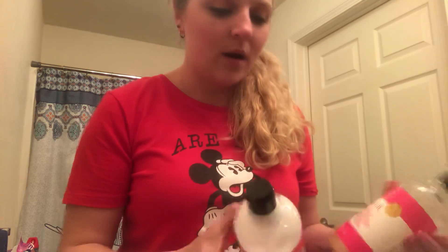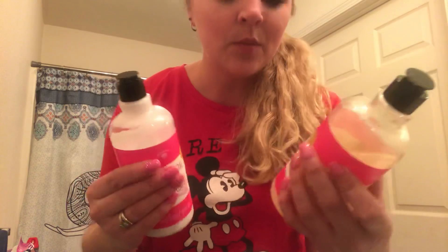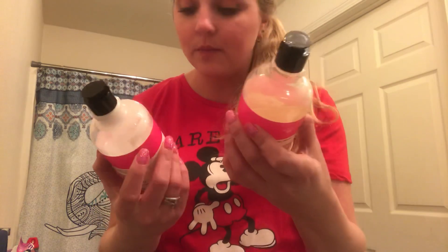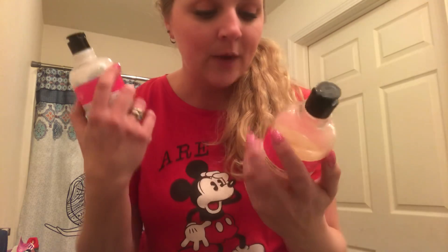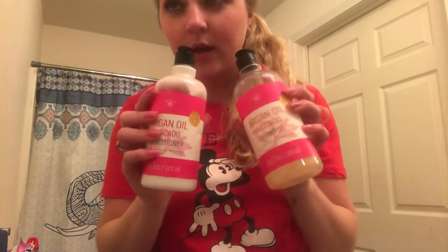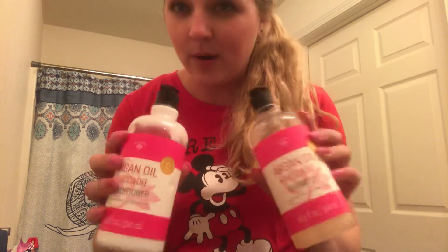Hey guys, so I wanted to come on here. I have tried this shampoo and conditioner like about, I don't know, more than three or four times. This is the Bolero shampoo and conditioner, and of course you can get these at the Dollar Tree. I've been trying this product to see how I like it, and I was really excited about getting it.